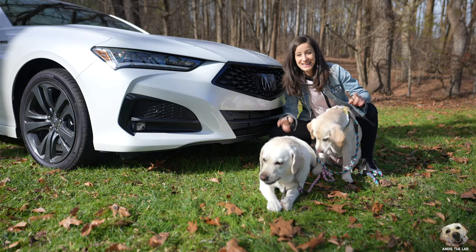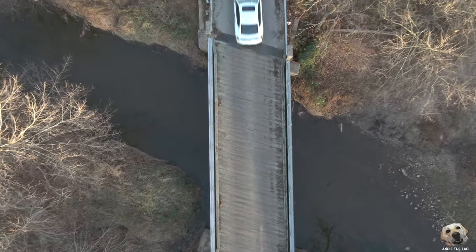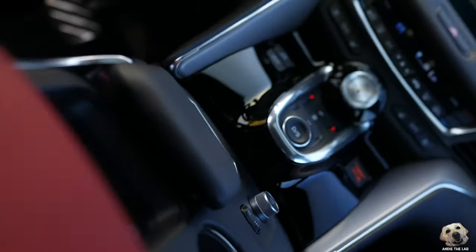Hey everyone, welcome back to the channel. This week we lab test the 2021 Acura TLX, fully redesigned and super fun to drive.